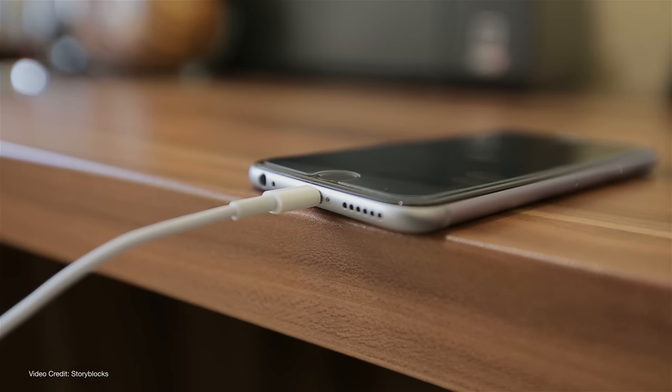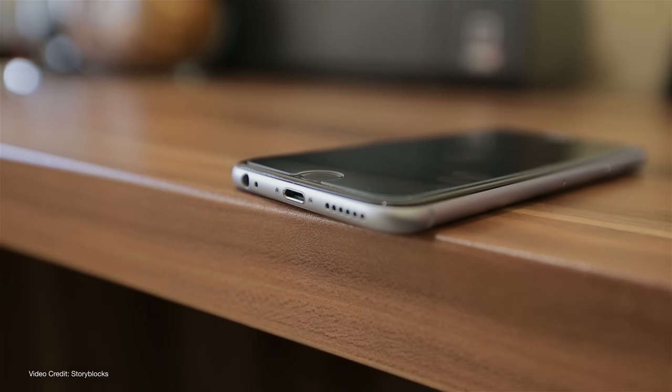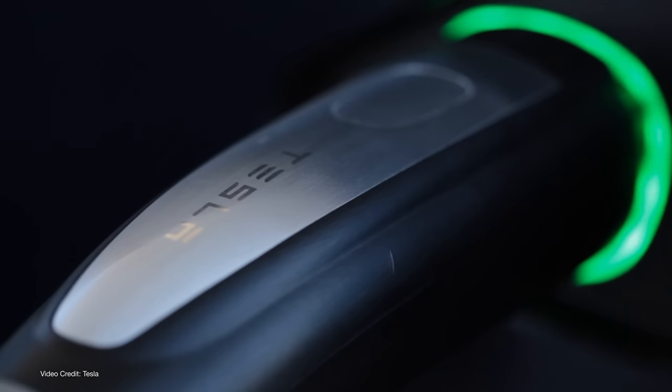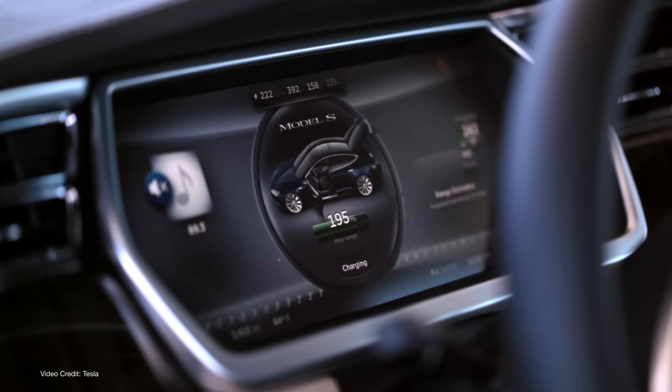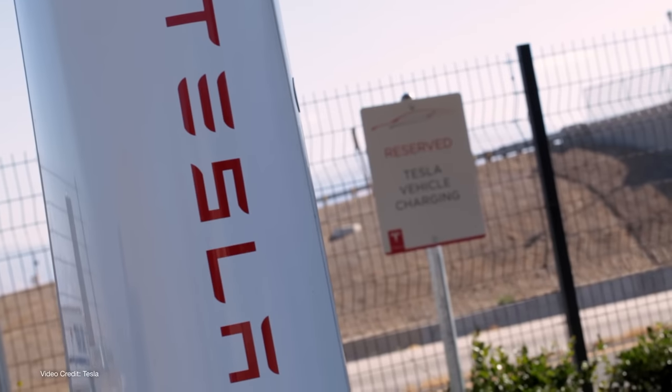And Tesla can react more quickly to any issues because it controls the entire process. So of course its charging experience is going to be better than a CCS car from one of tens of manufacturers, sourcing connectors from a dozen suppliers, connecting to different charging stations from different manufacturers and charging networks. And you can see this in other industries — if you've got an Apple iPhone, you'll know that if you use Apple-branded charging cables and adapters, you rarely will have an issue. But as soon as you consider using a third-party cable, even one verified for use on an Apple device, you're more likely to run into issues. And it's the same thing with EV charging. But you need to ask yourself if you're happy with Tesla becoming a monopoly on charging in order to have that seamless experience.